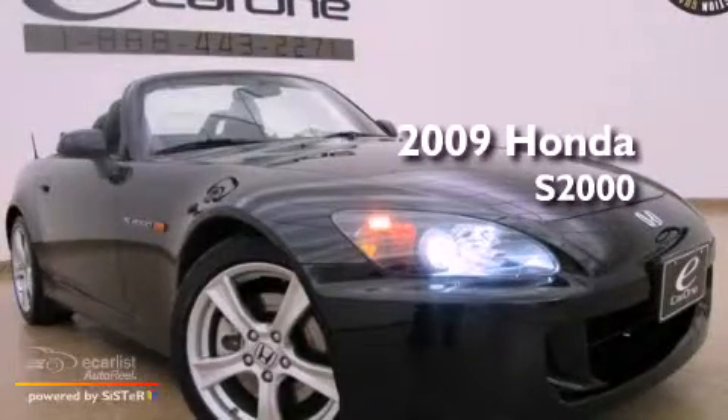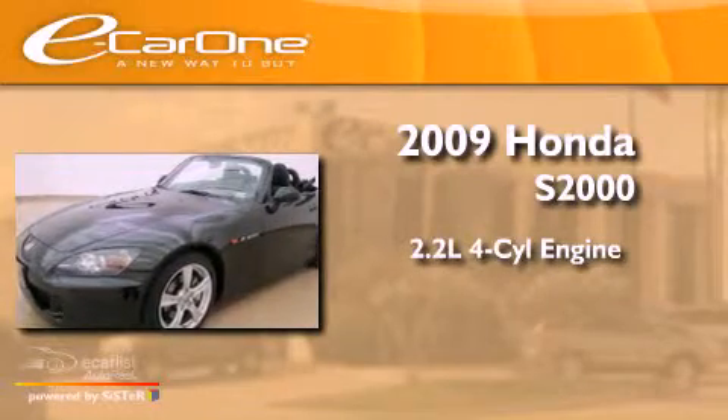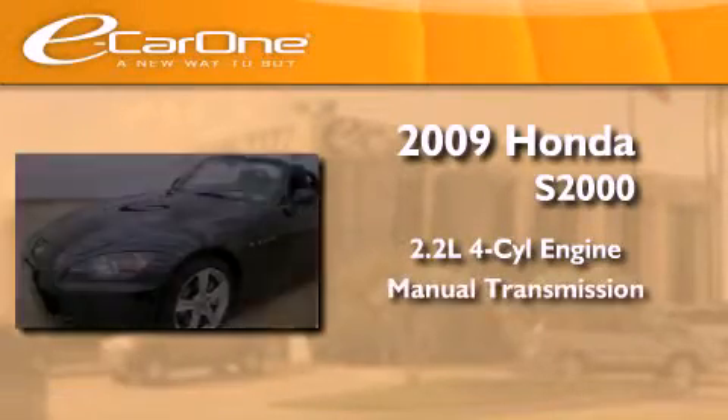This is a 2009 Honda S2000. It features a 2.2-liter four-cylinder engine and a manual transmission.